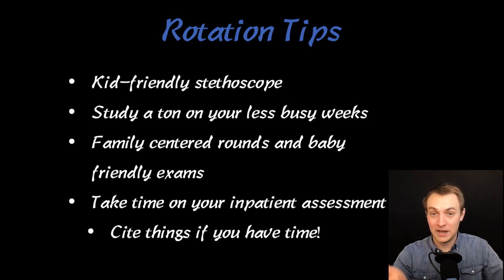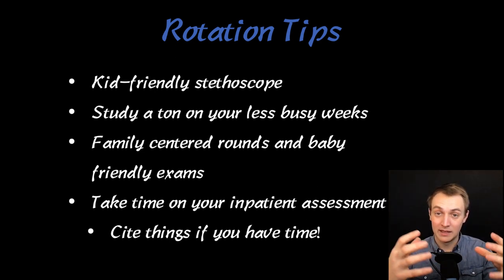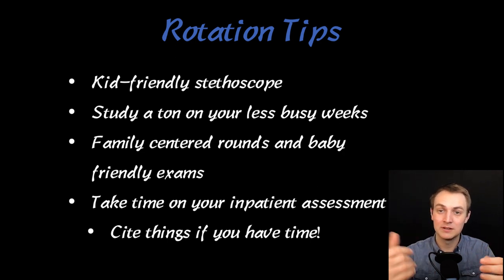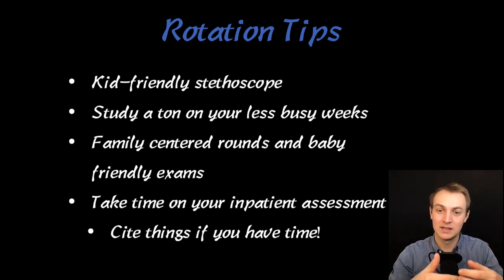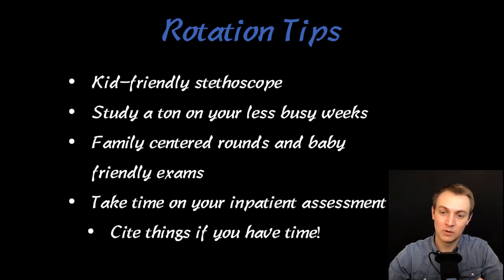Take time on your inpatient assessment. When writing a history and physical and admitting patients, if you really flesh out that assessment paragraph, people are going to be impressed. Put your top diagnosis, what you want to do, what your other diagnoses are and how you'll rule them out — and you can even note that X, Y, and Z are less likely because of certain reasons. I learned from infectious disease notes that they'll actually cite guidelines in their notes — one or two things. I cited guidelines in my note and the resident and attending were really impressed.